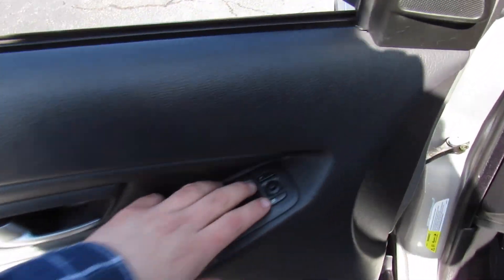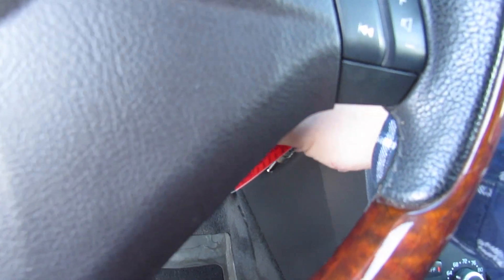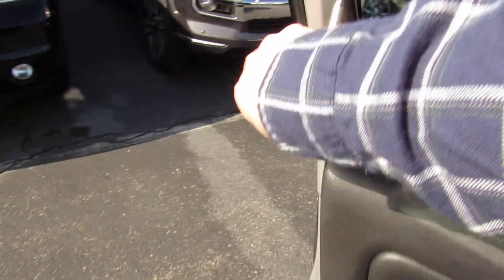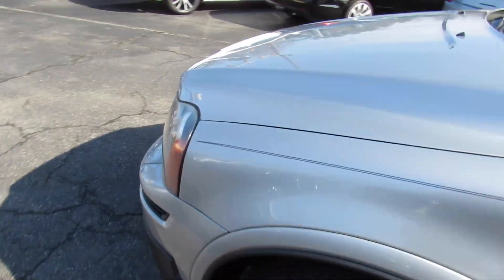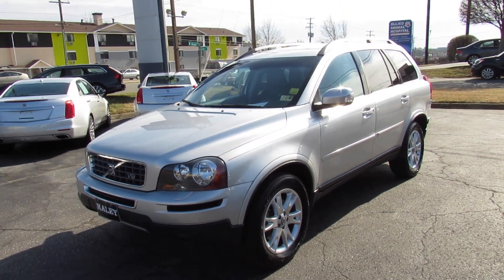Bring the automatic driver's side window back up and cut it off right here. Remove the key. As always, this vehicle is for sale at Volvo of Richmond here in Richmond, Virginia. If you are interested in this XC90, please let Volvo of Richmond know you saw this video. Thanks for watching.